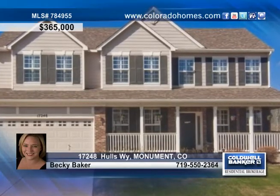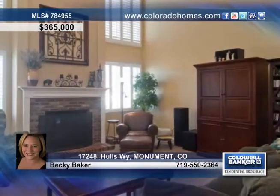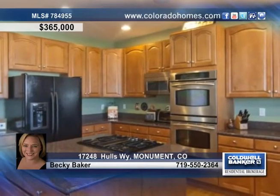Nestled at the foot of the mountains, this home is situated in a quiet cul-de-sac and has all the bells and whistles. Walking into this wonderful home, you'll enjoy the warm wood flooring, upgraded carpet, mountain views, and the lovely designer paint colors.